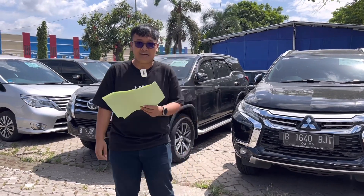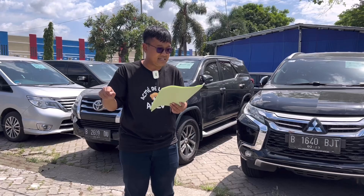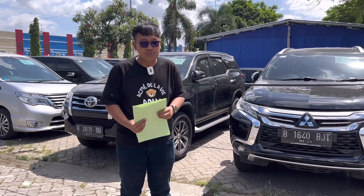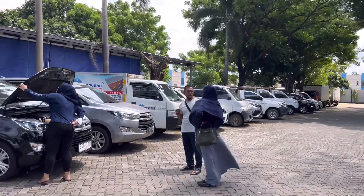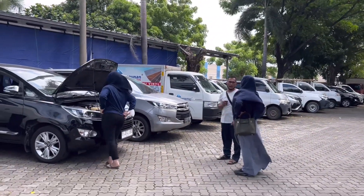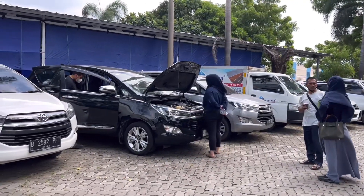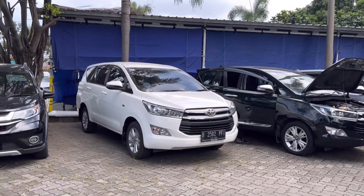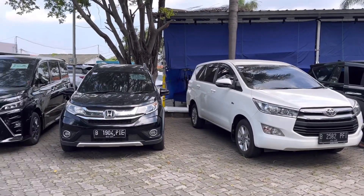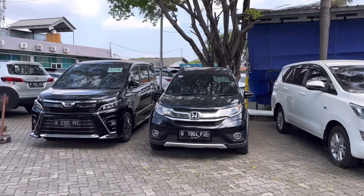The phone number and WhatsApp are saved in the description. This place opens every Saturday, Sunday, and Monday — you can check units here. Transactions can be done on working Mondays. Every week, as long as it's not a holiday, the buying/selling or auction process takes place here. Let's look at them one by one.